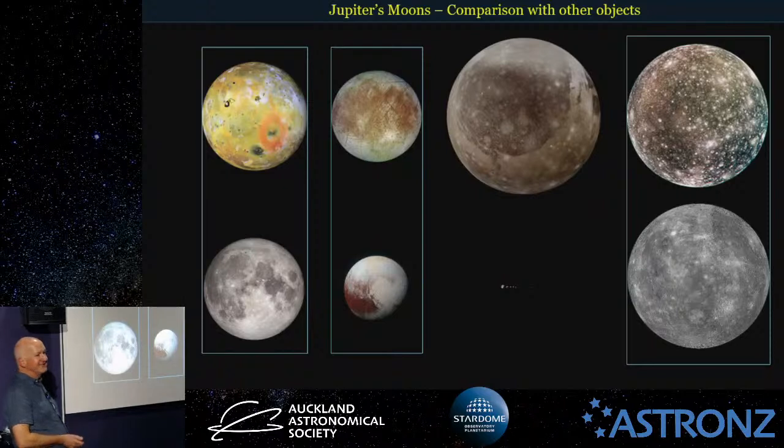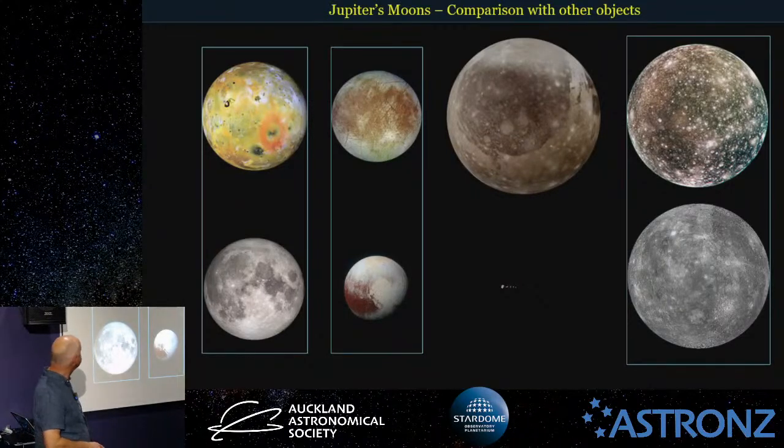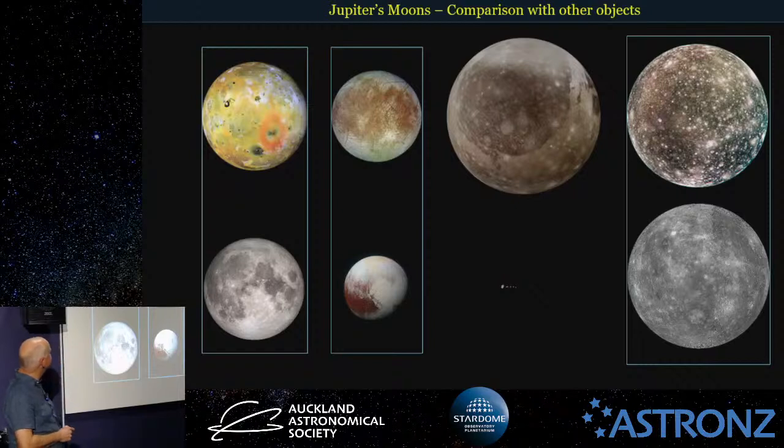It's interesting to compare the moons to other objects in the solar system. Io and our Moon are not too different in size, and both about the same distance from their host planet. Here's Pluto, Europa, Callisto, and the planet Mercury. And of course Ganymede — the biggest moon of Jupiter and in the whole solar system — is even bigger than the planet Mercury.